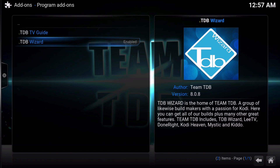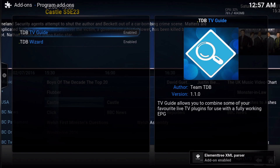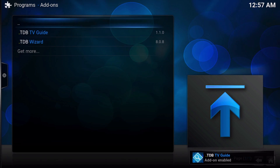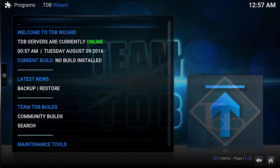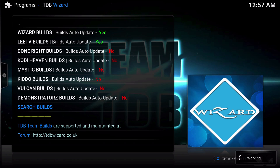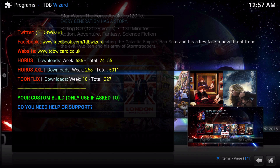Once you've installed the wizard, while you're at it, you may as well install the guide. Go over to Programs, go to TDB Wizard, TMTDB Builds, Wizards Builds, and then finally Horus XXL. And there you have it. Hopefully this video did help you. If it did, please like and share. And as always, please subscribe to the channel if you like my videos. Your subscriptions really do motivate me to continue doing what I do, and I very much appreciate it. Thank you guys for watching and I'll catch you in the next one.